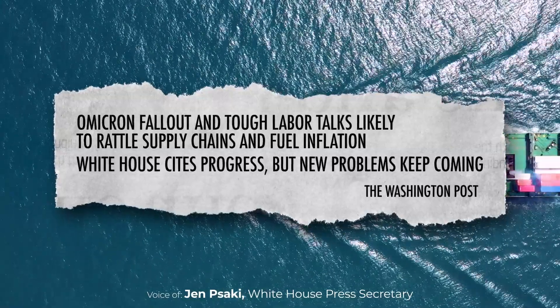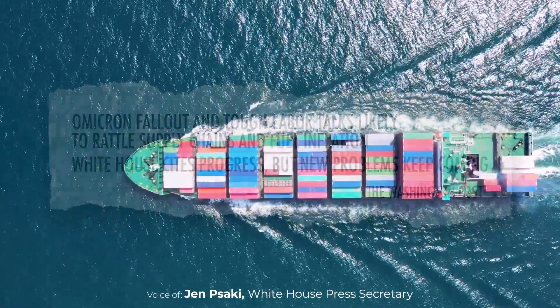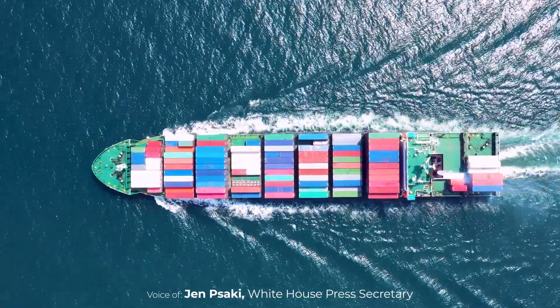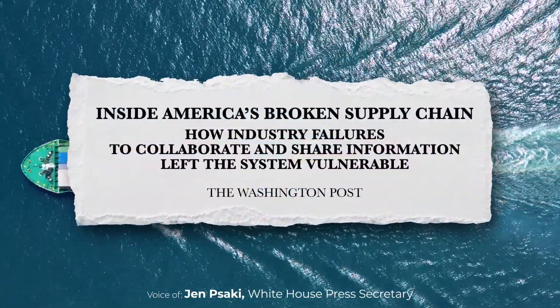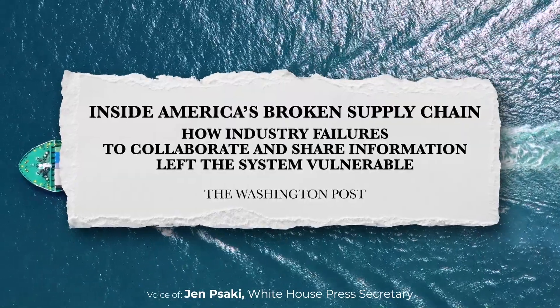Obviously there's more that we will continue to press to be done as we're looking to increase the shipment of goods moving more quickly. That's one of the bottlenecks in the supply chain that will help address those concerns people have.